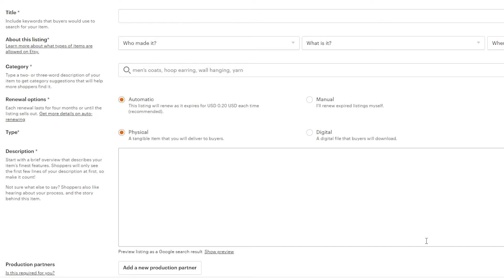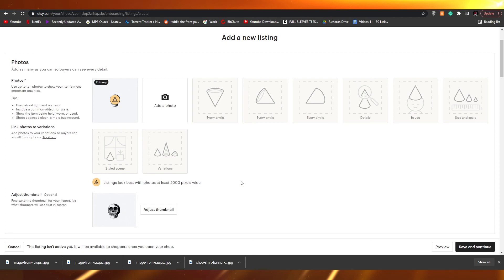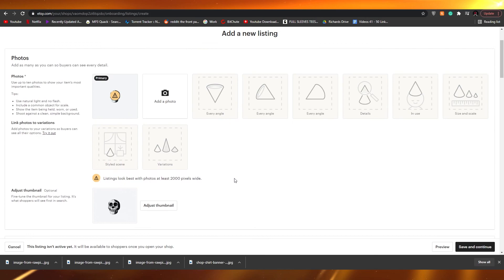Unfortunately, Etsy does not work in Pakistan, which is a shame because it's an awesome website and I think a lot of talented people there could make good money from it. I tried methods like using a VPN but it didn't work, because when you get to billing you have to add your bank details and Etsy doesn't support Pakistani banks, so it won't accept or send payments.